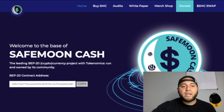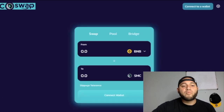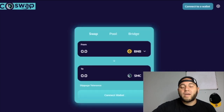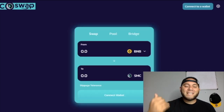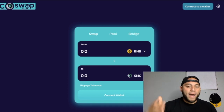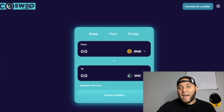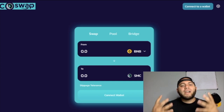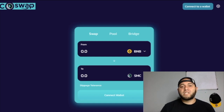One big thing they did update is that now they have a SafeMoon Cash swap on their website. If we go back to their site and click on SMC swap, it will directly take you to the SMC swap. This is a brand new feature where you can easily connect your Trust Wallet, MetaMask, or whatever type of wallet you have, buy BNB and change it into SMC. It just makes it a lot easier to buy SMC if you're interested.